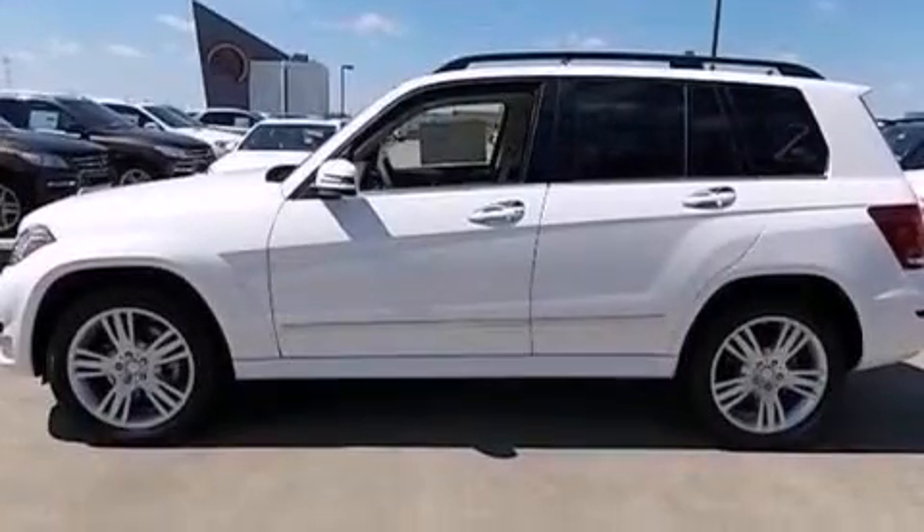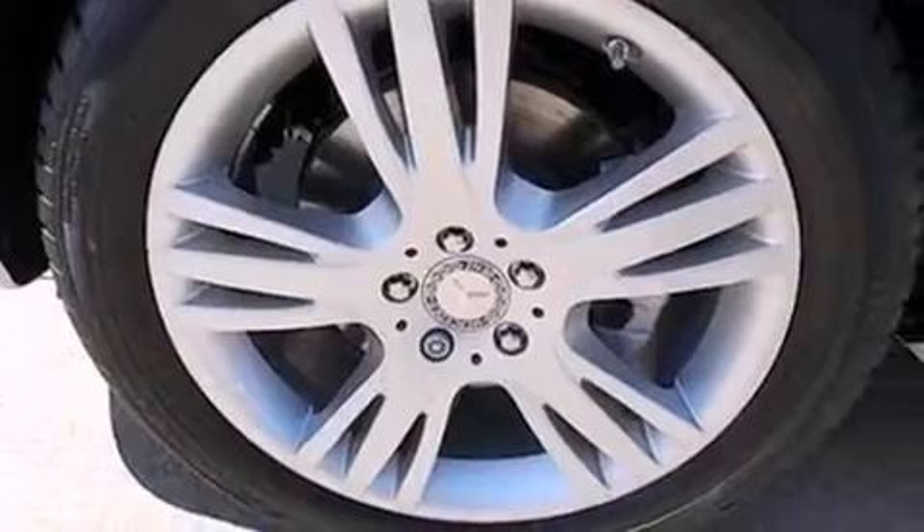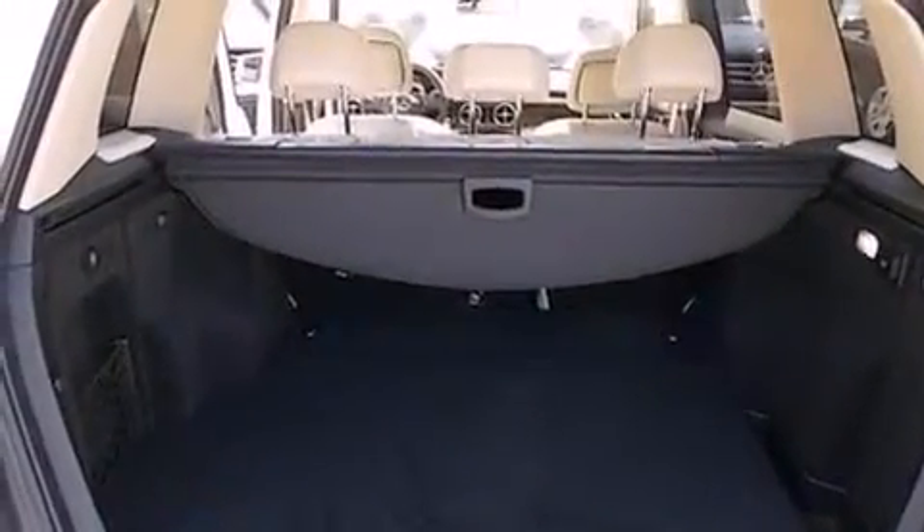The following features are also included: memory settings for the driver seat's positions so you can recall your favorite position with the push of one button, a pass-through rear seat, cruise control, and a leather wrapped steering wheel.